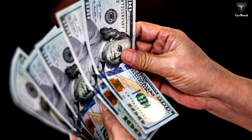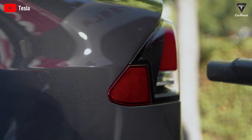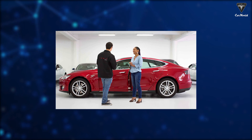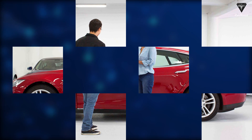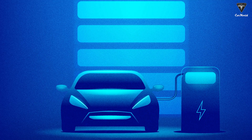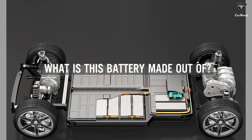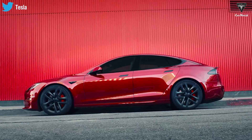With this new battery, electric vehicles will be able to travel longer distances on a single charge and become more affordable, making them accessible to a broader range of consumers. The implications of this technology are far-reaching, and it has the potential to accelerate the transition to a sustainable energy future. So what is this battery made out of, and will it deliver on the promises that Musk has made for the future of EVs? Let's find out in today's episode of Tesla Car World.